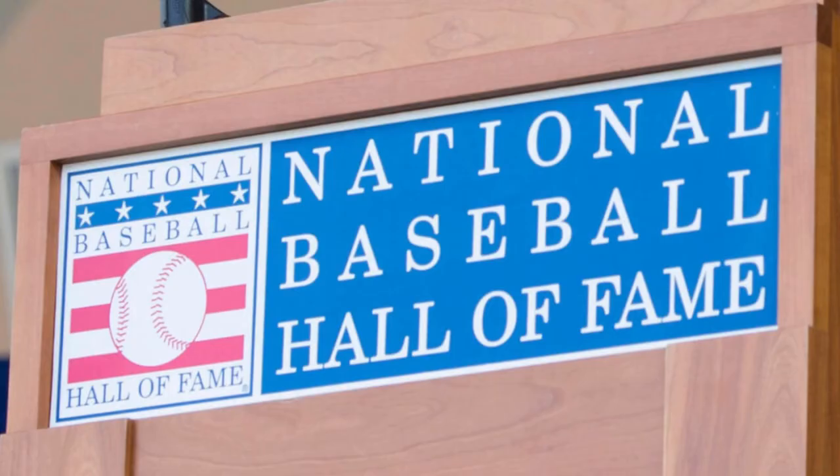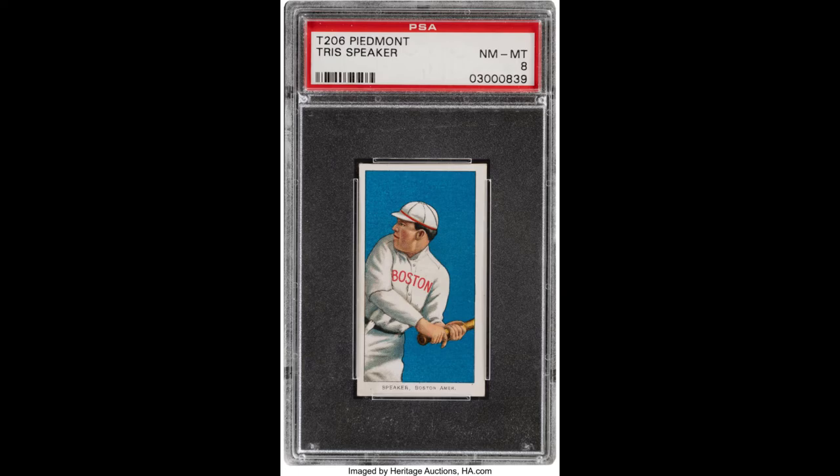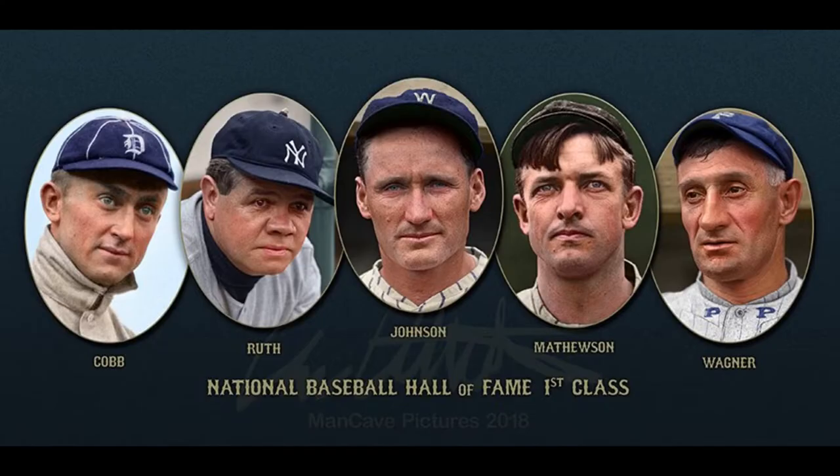When the Baseball Hall of Fame first began, it inducted five members out of the initial 47 candidates on its very first ballot in 1936. Some of the players that didn't make the Hall of Fame in that first vote included Cy Young, Lou Gehrig, Rogers Hornsby, George Sisler, Tris Speaker, and many others. But the five who did make the cut were Walter Johnson, Christy Mathewson, Babe Ruth, Ty Cobb, and Honus Wagner.